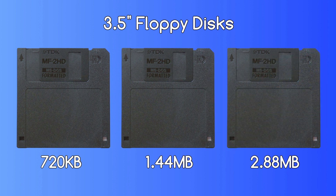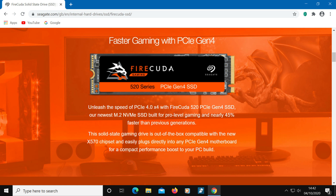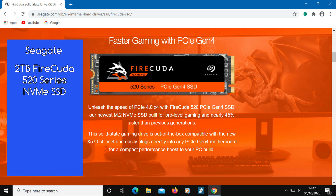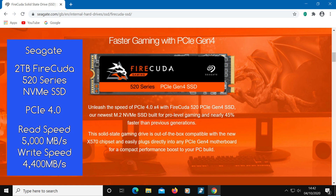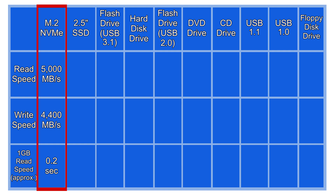They seemed okay back in their heyday when file sizes were generally much smaller. So let's start by looking at the transfer speeds of one of the fastest drives out there at the time of this recording, then work our way back to the floppy disk drive to see how they compare. This is a very fast hard drive by Seagate called the 2TB FireCuda 520 series NVMe SSD. It uses PCIe 4.0 technology and has a read speed of 5000 MB/s and a write speed of 4400 MB/s. Notice that this drive only takes 0.2 seconds to transfer 1 GB of data.